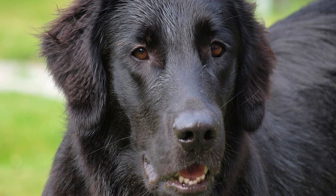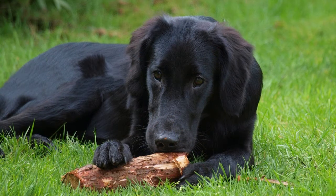6. Are flat-coated retrievers hypoallergenic? No, flat-coated retrievers are not hypoallergenic and shed moderately throughout the year. 7. Are flat-coated retrievers easy to train? They are intelligent and eager to please, making them relatively easy to train with positive reinforcement techniques. 8. Do flat-coated retrievers bark a lot? They are typically not excessive barkers, but may bark to alert their owners or express excitement.